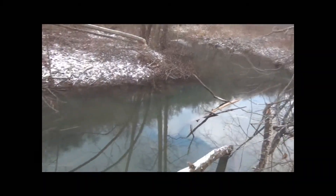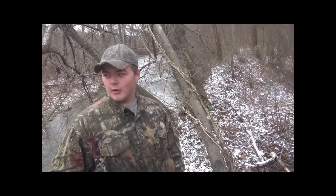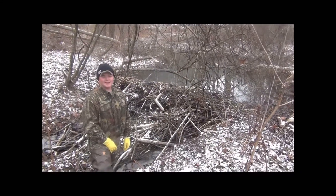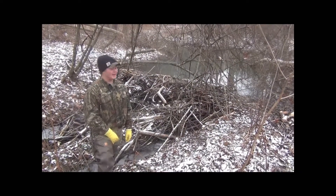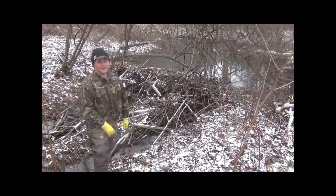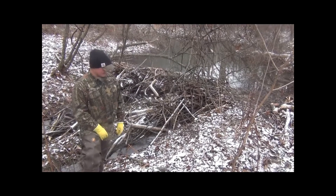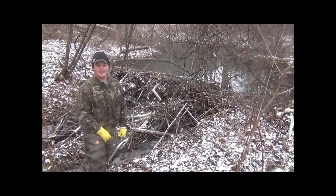I just heard a beaver smack of water from that little old stream. Did you hear that? The beaver smack of water. Alright guys, this is our little beaver trapping adventure. We didn't catch none today, but we'll come back in the morning and check them. Have a good day and God bless.